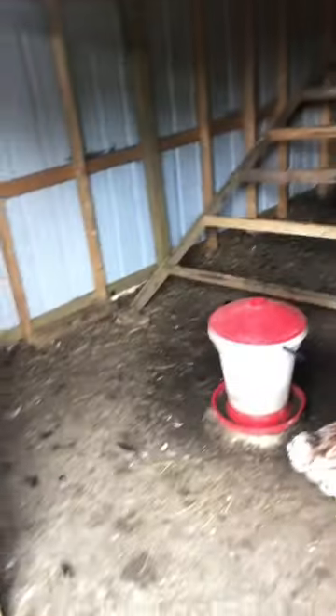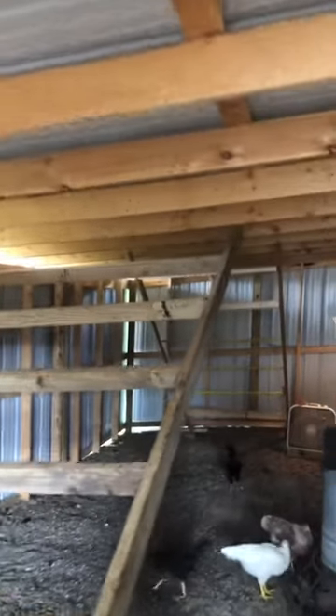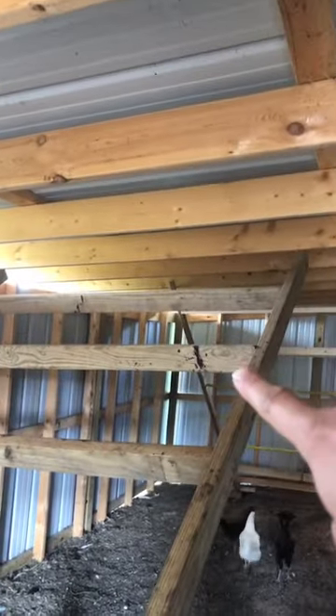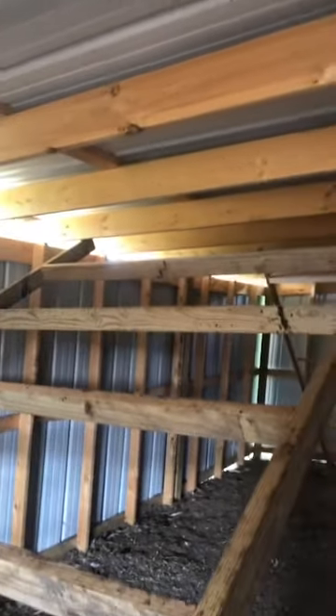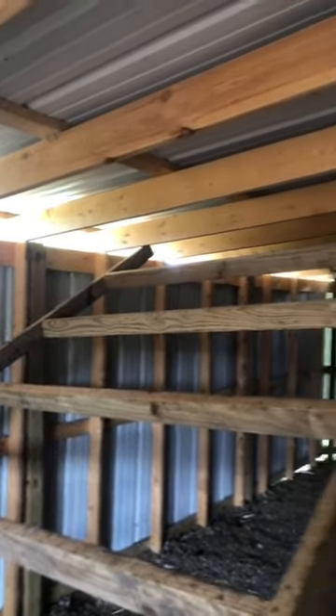This chicken coop — the hen house — is not done yet. This fall, the rest of this will all be sheeted on the inside, which will help with insulation, and they won't be able to get out through these rafters, which is how the hens are getting out now. They jump up on the roost. I even took these top two roosts off and they're still jumping out. It's not going to help until we actually seal this up so they can't get out.